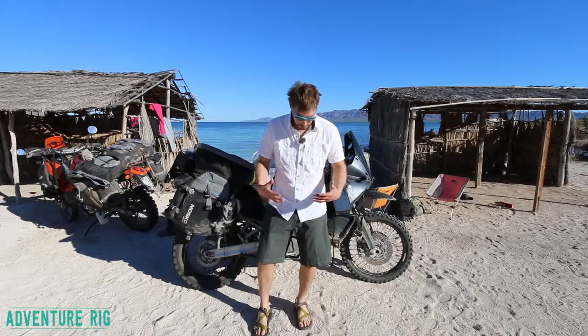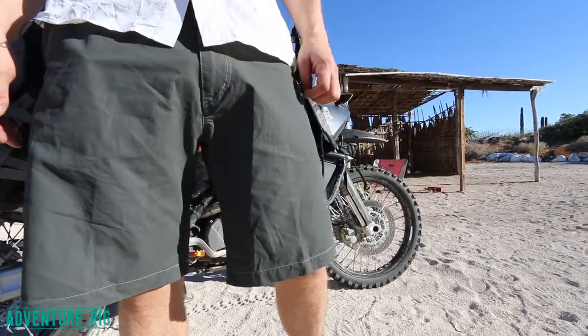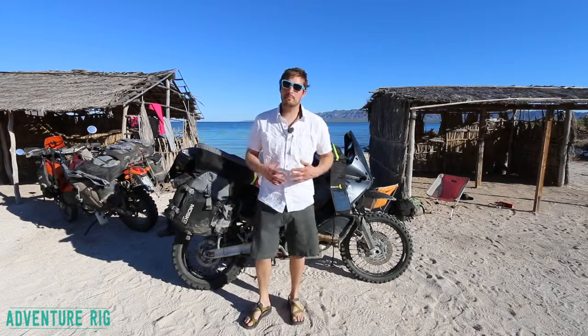They have a ton of pockets on them. I've got two zippered down near my knees, along with these two upper pockets, and then two Velcro on my butt. Definitely plenty of places to stash a bunch of gear.